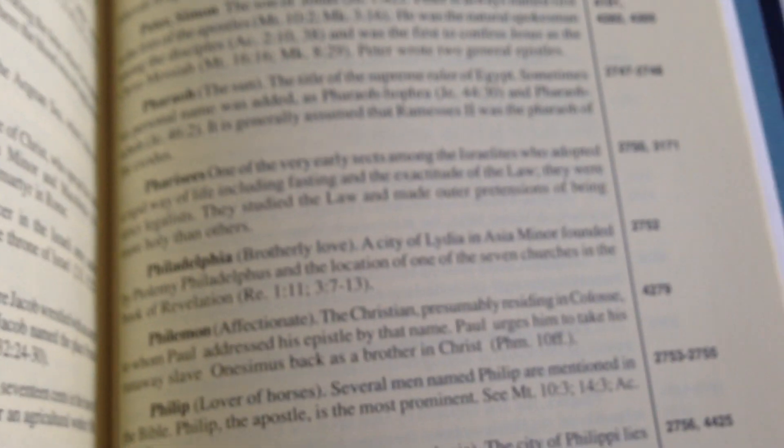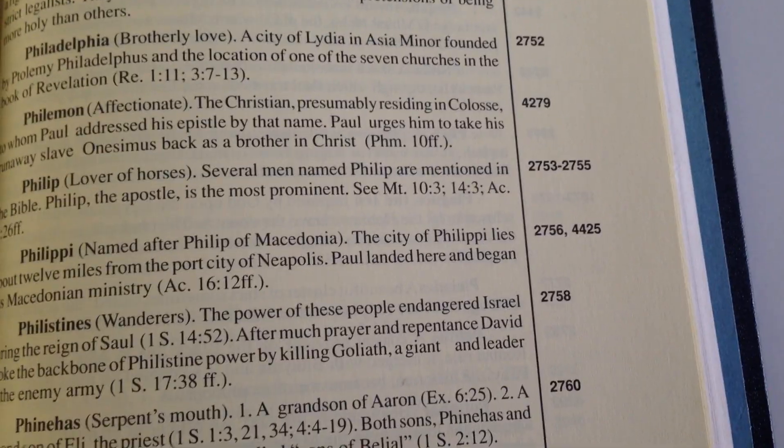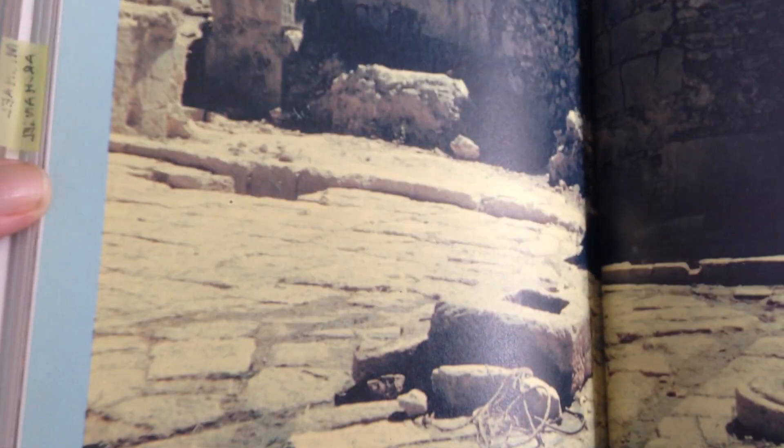You've got a dictionary part at the back, and the numbers that you see correspond with your numbers in your Thompson Chain. Some really good articles and pictures. Every single book in the Bible is in here — just notes on each particular book.